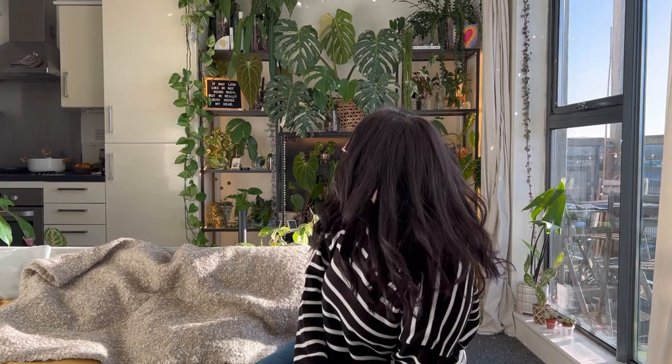Doesn't the disco ball look pretty? Definitely one of my best purchases of 2022. Hi, my name's Amy. Thank you so much for clicking on this video. Before we get into it, I have a teeny weeny little confession about the title of this video.